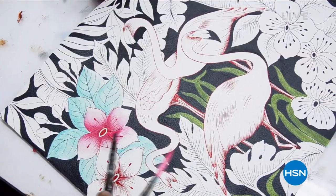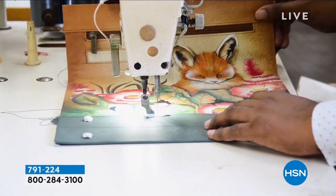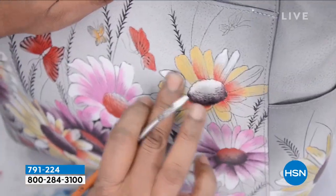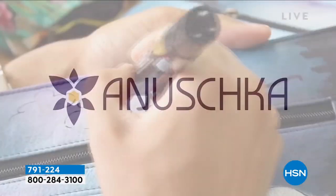This is talent at its absolute finest — from the drawing to the hand selection of the leather, the cutting of the beautiful leather, the hand stitching, and then most remarkably, the hand painting. Every single bag is going to be individually hand-signed for you. They're known for their signature linings, and you can see the signature on the inside.